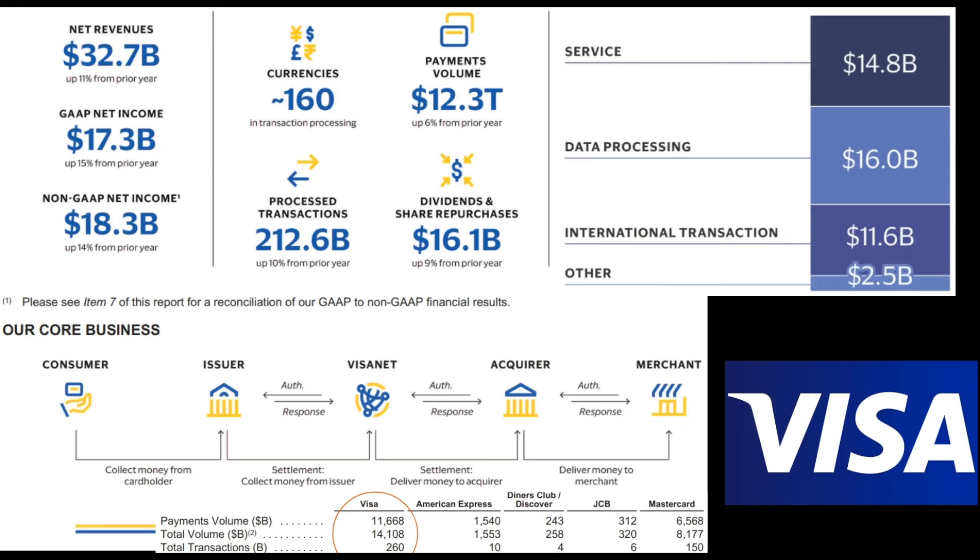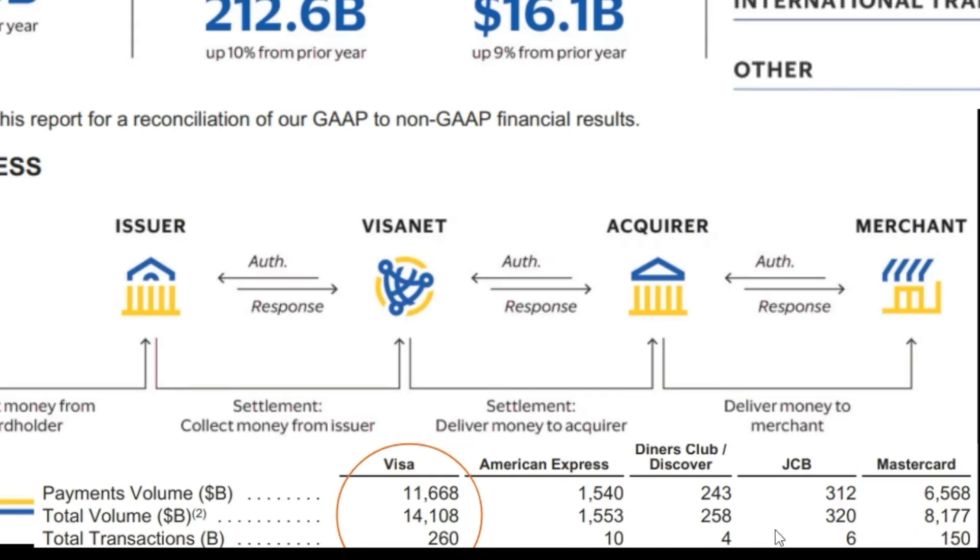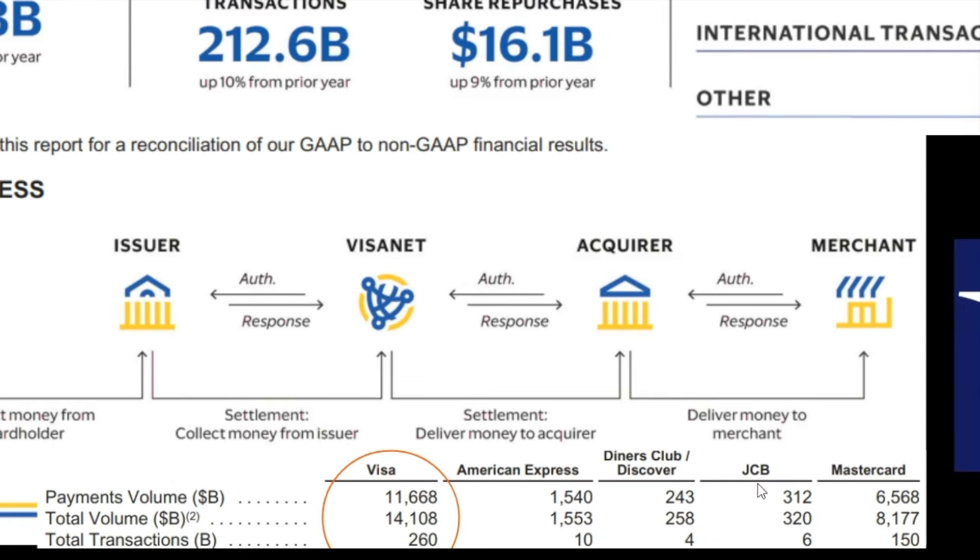If you believe in the future of finance technology, then I think Visa is the clear winner. Look at the amount of payments that Visa processed — $11.6 trillion. The second best was MasterCard at $6.5 trillion. Look at Discover's payment processing and American Express, and just compare it all to Visa. Visa is the greatest of all time in fintech.